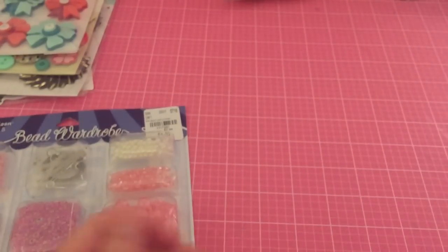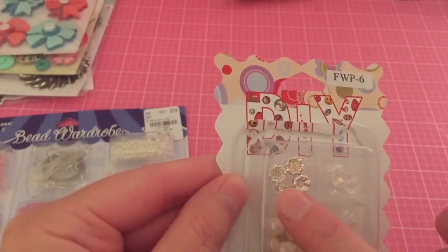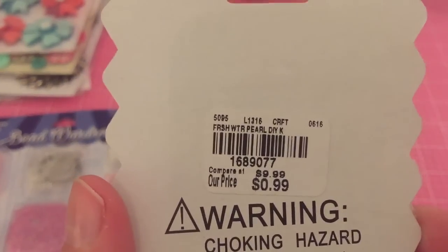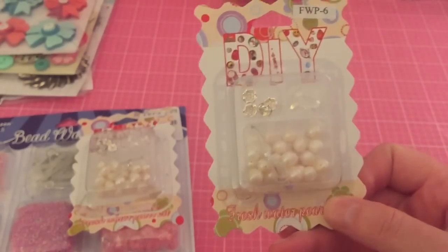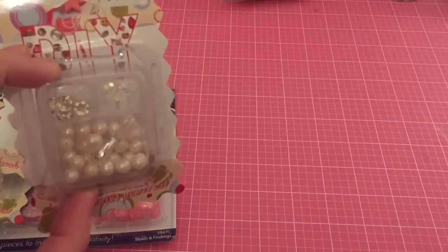I also got these DIY beads — on the bottom it says fresh water pearls. I opened this one already. It's really cute — it's got a clear stretchy cord, little rhinestones on the side, and crystal beads as well, and it was only 99 cents. The compare-out price is $9.99. I'm not sure of the brand — it just says DIY — but what a great price! I went ahead and picked up two with the clear crystal and grabbed one with the blue, which I thought was really pretty.